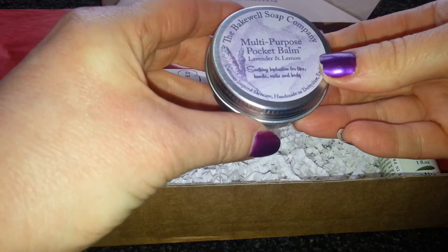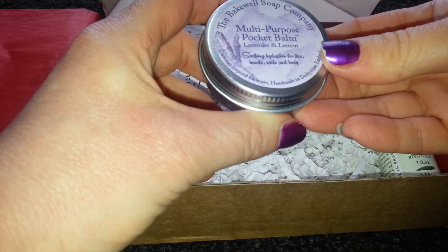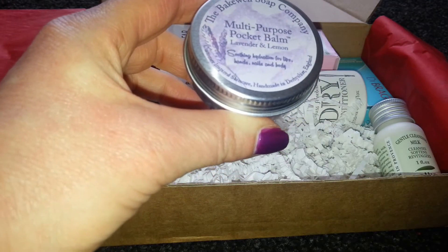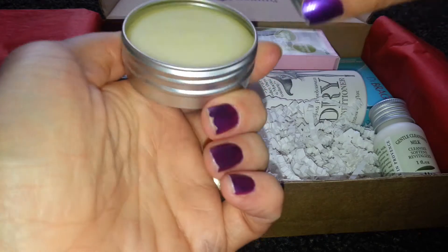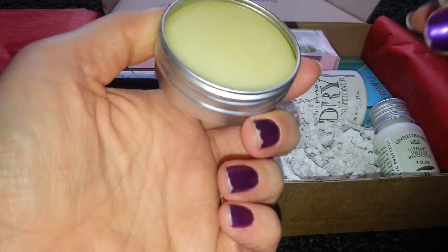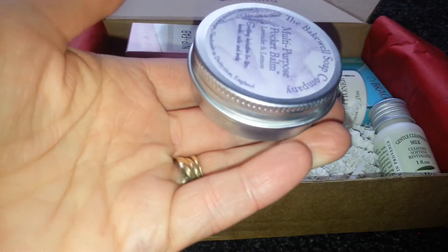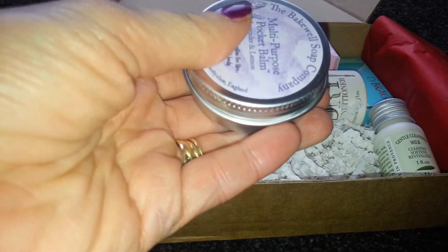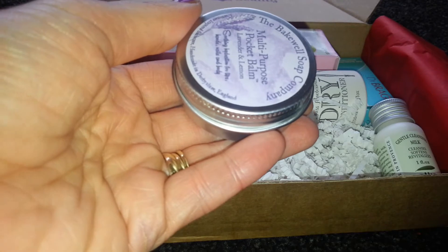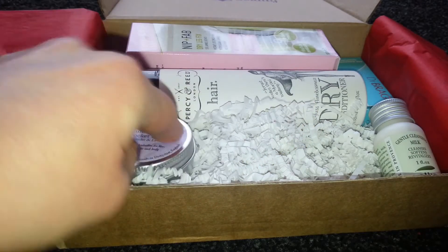Next is the Bakewell Soap Company multi-purpose pocket balm in lavender and lemon, and this is a full size product retailing at £3.95. I've already tried this on my lips and it's really nice - smells faintly of lavender. I'll keep that in my bag for my lips, or if my hands feel dry or I get any dry patches. It says apply topically for quick relief from sore, itchy, dry or irritable skin, so that's always handy to have.